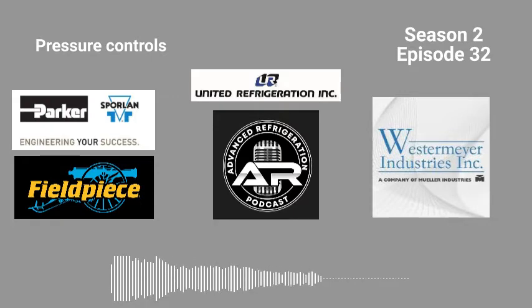Question number two for the month of July: what's the flash tank pressure supposed to be? Give me a range on a trans-critical booster rack. What's the flash tank pressure supposed to be? Send in your answer to ARPgiveaways at gmail.com. Have a good one, guys.